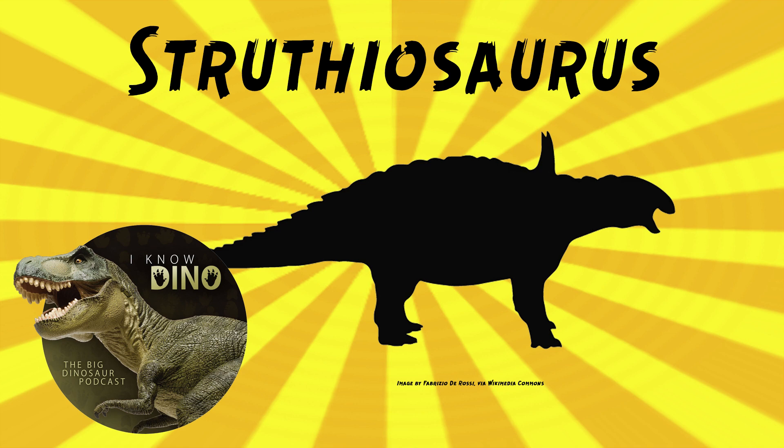Struthiosaurus may have been a dwarf dinosaur. It's estimated to be about 6.6 to 9.8 feet, or 2 to 3 meters long, and weighed about 660 pounds or 330 kilograms. I think I remember why I called it a dog now — because it was basal, it's got longer legs than you see on later ankylosaurids, so it's got more of a dog-like posture.